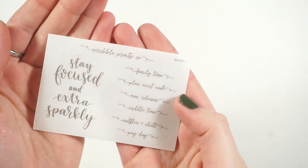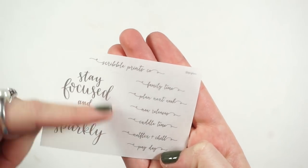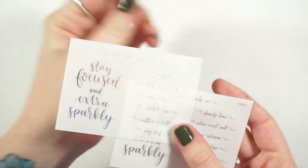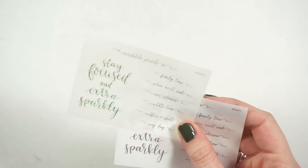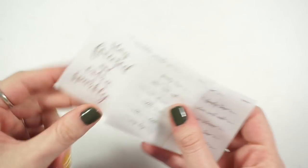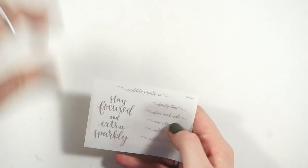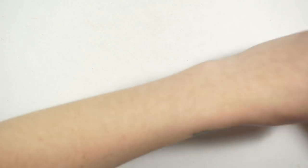Now all of the freebies say 'stay focused and extra sparkly,' which is kind of a bummer because I feel like I'm not going to use this quote over and over again. But I can definitely just snip that off and put it in my destash pile, because not everyone can get their hands on overlays and I feel like that would be fun. So that's what those say — four of those.